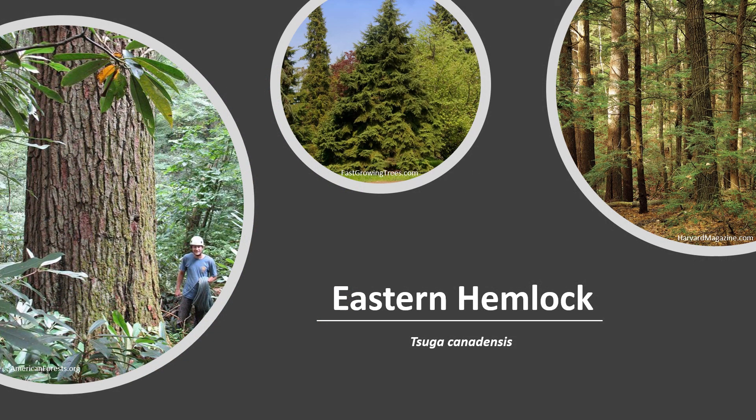Thank you for joining me to learn about the Eastern Hemlock. I hope you get the opportunity to get out into your woodland, local park, or neighborhood and enjoy the Eastern Hemlock.